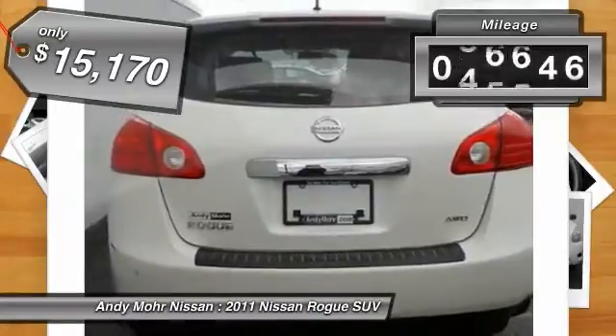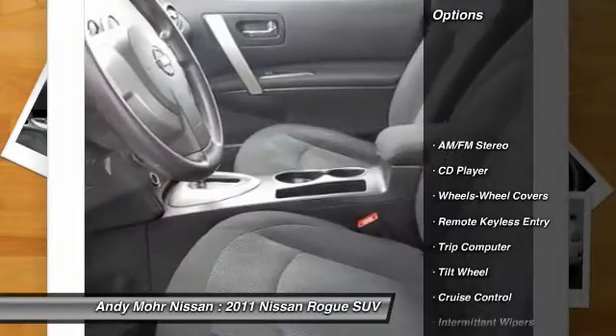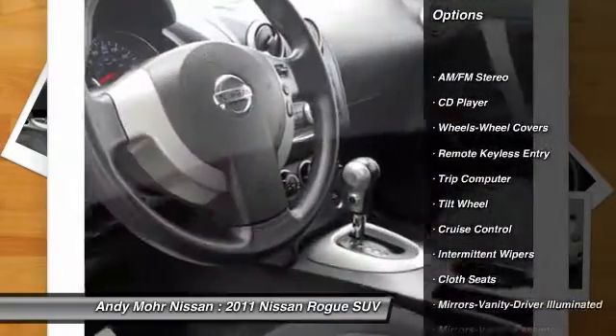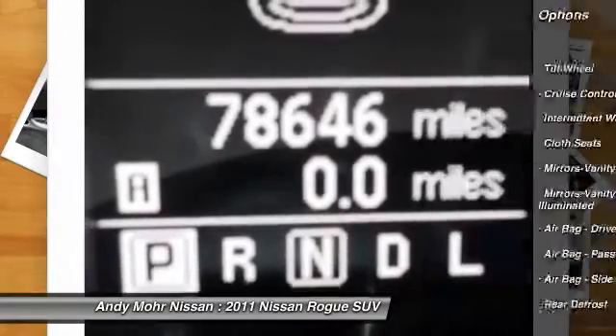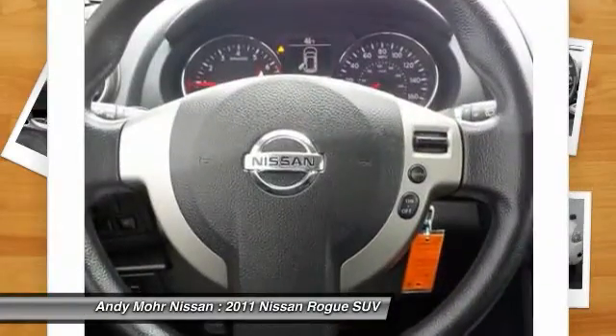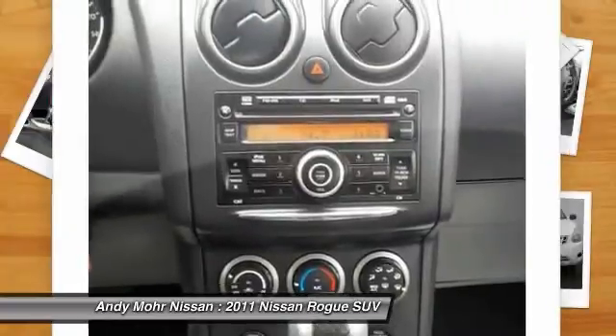This vehicle has less than 80,000 miles. Here are some of this vehicle's great options: air conditioning, front power steering, cruise control, rear defrost, AM FM stereo radio, power windows, trip computer, CD player, remote keyless entry, and intermittent wipers.